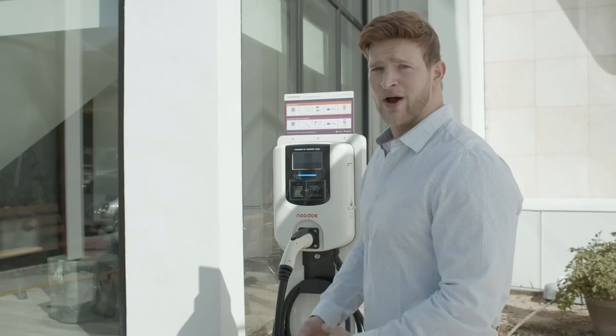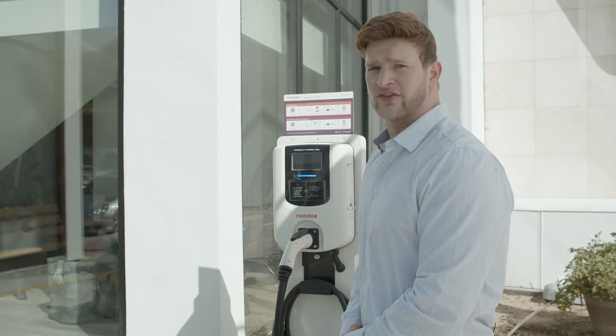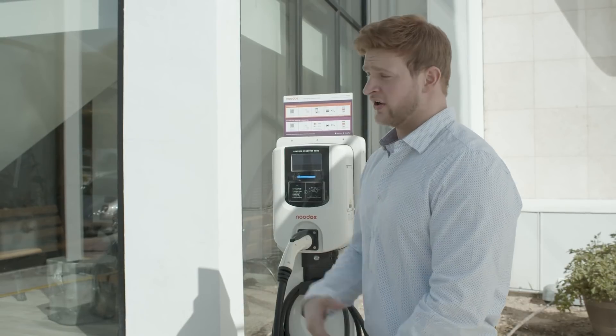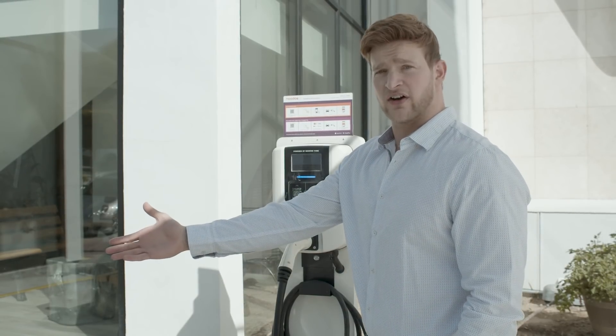Thanks for watching and learning about Nudo, the EV charging solution where all you need to do is scan, pay, and charge to get your vehicle fully charged.